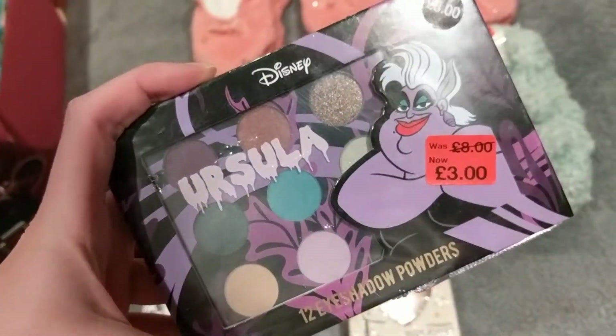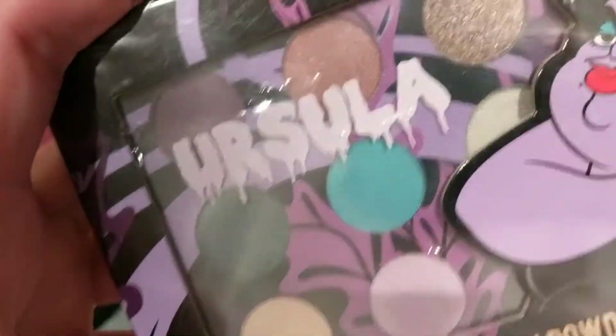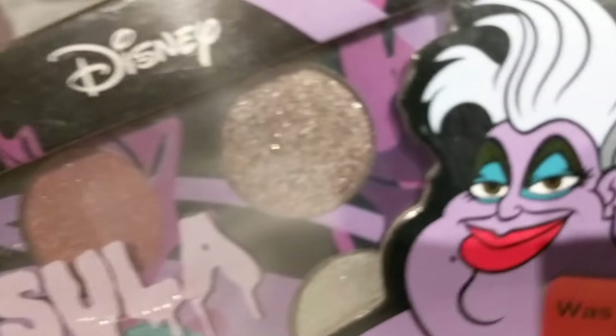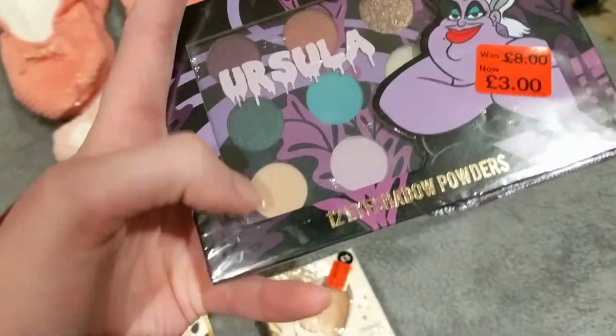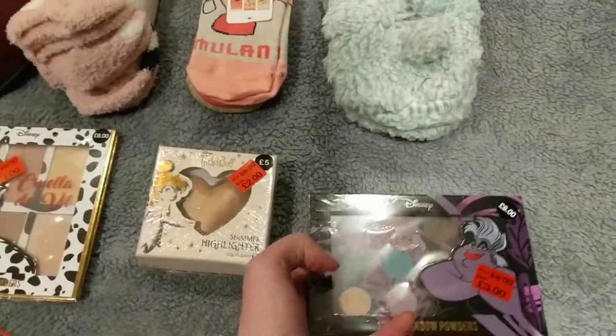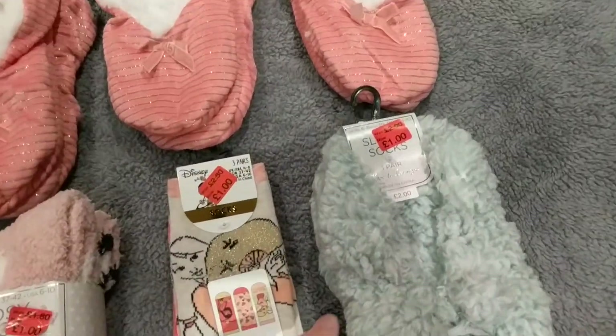I also got this eyeshadow palette, again reduced to £8. You get 12 eyeshadows in this and I really like the colour of that one right there. I am very excited to have a go of that. Also this little pale colour one down there will be really useful for a neutral colour, like to blend in the shadow. Anyway, I don't know what I'm talking about when it comes to makeup.